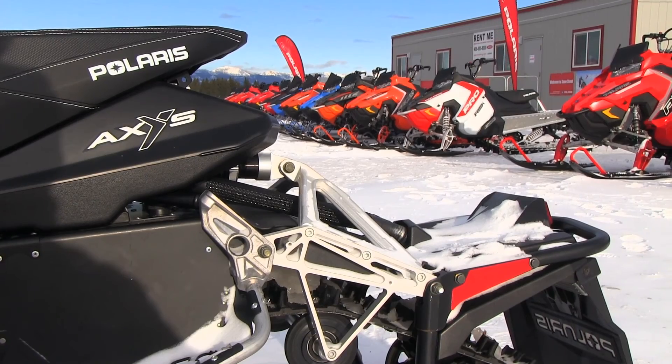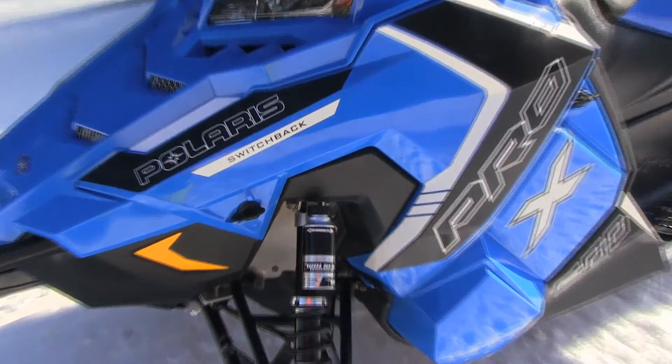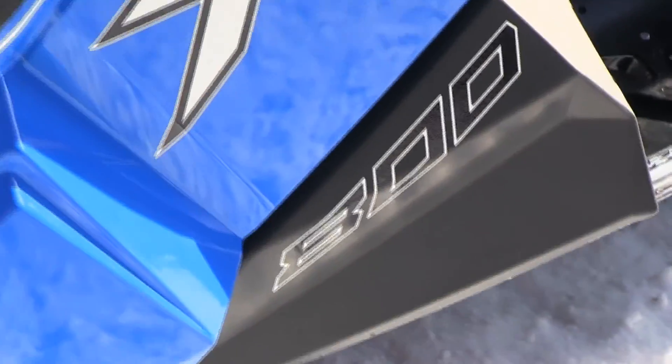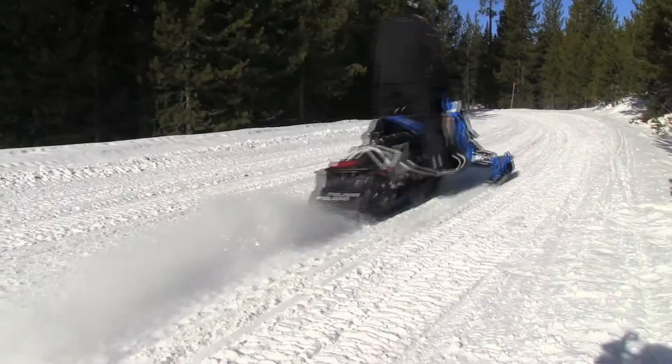The Pro-X name has been around since the millennium with ties to the race chassis. In recent years this branding has meant high-end performance in the Polaris lineup. The combination of the Axis chassis, a premium shock package, and an 800 motor with never-ending torque makes this a very exciting sled for our test riders to evaluate.